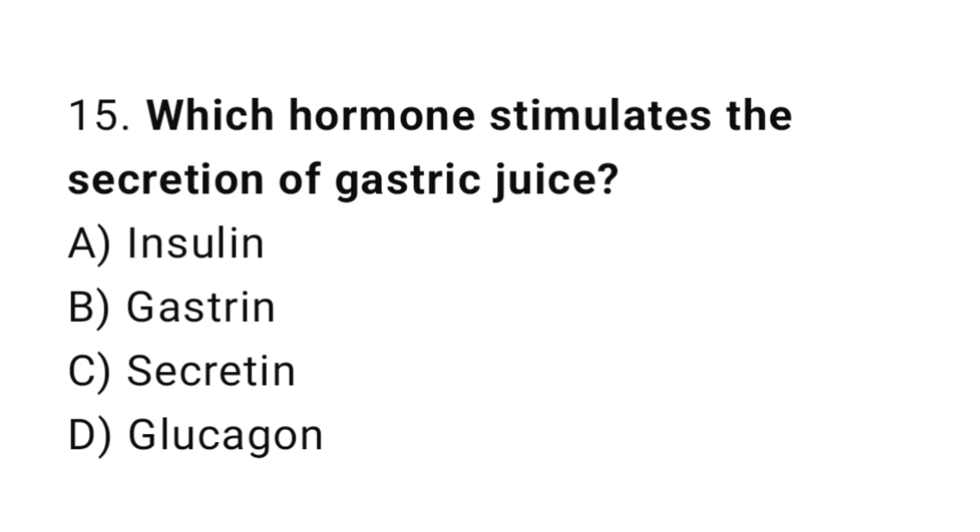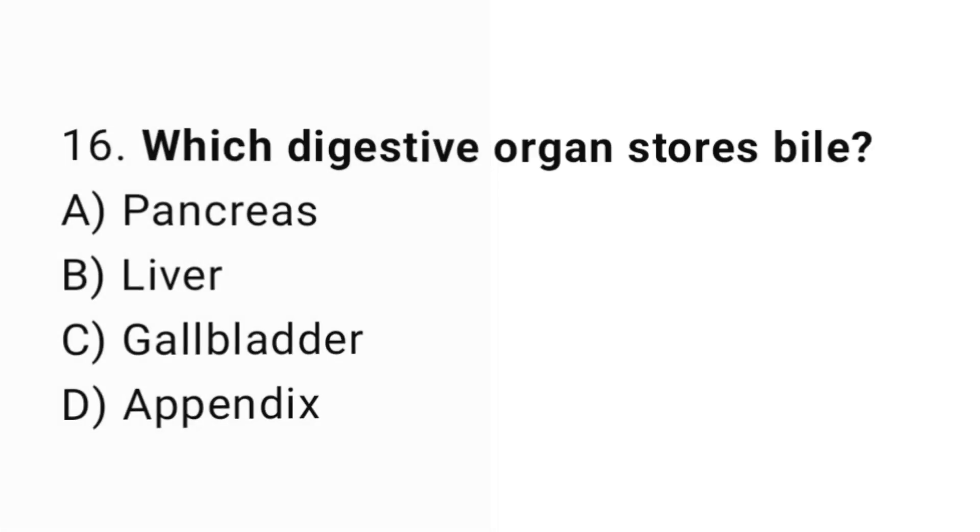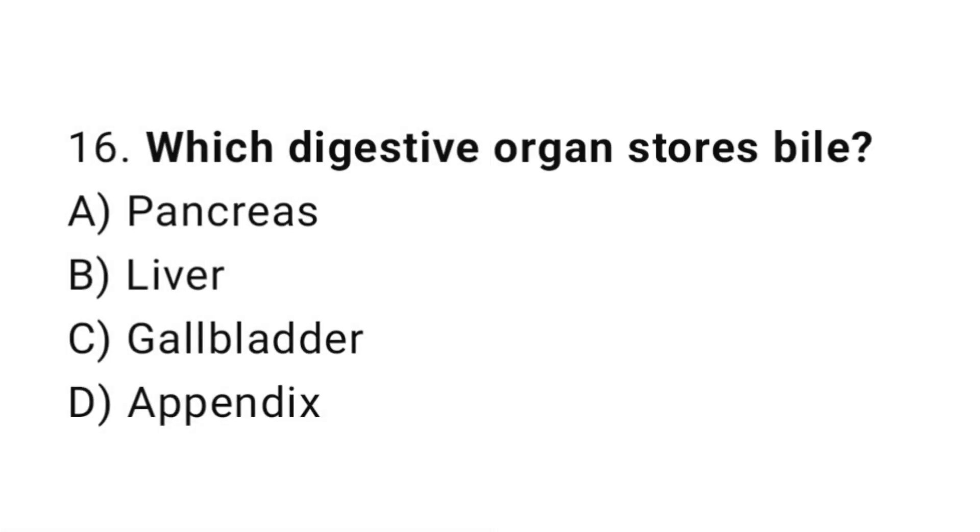Q15: Which hormone stimulates the secretion of gastric juice? The correct answer is B, gastrin. Q16: Which digestive organ stores bile? The correct answer is C, gallbladder.